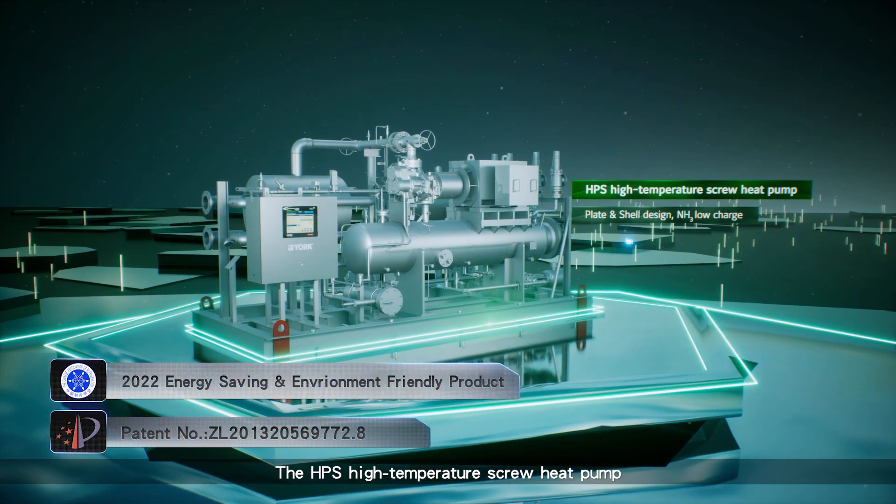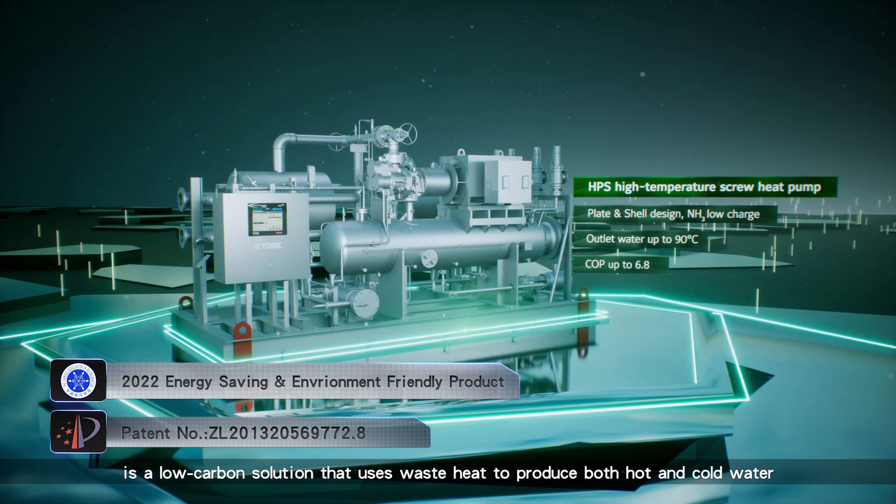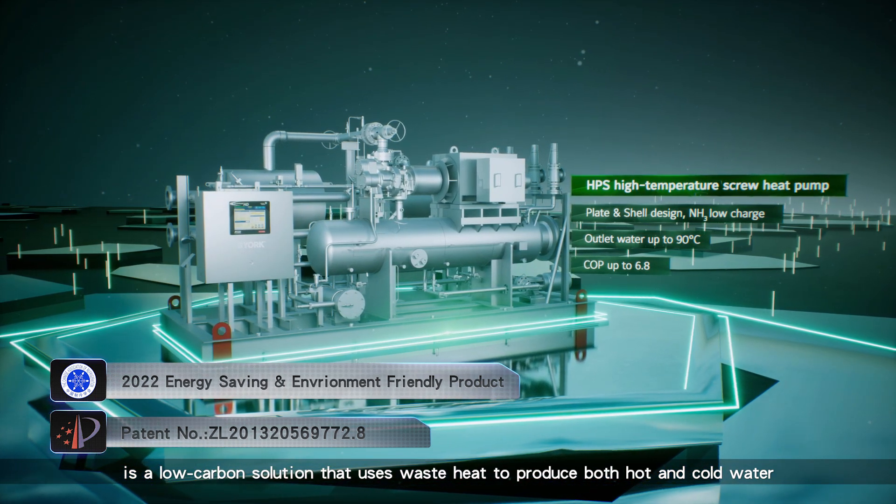The HPS high temperature screw heat pump is a low-carbon solution that uses waste heat to produce both hot and cold water.